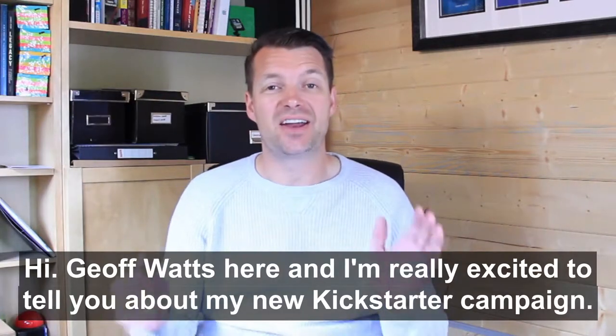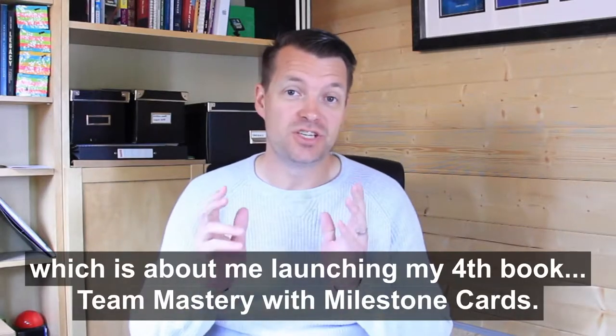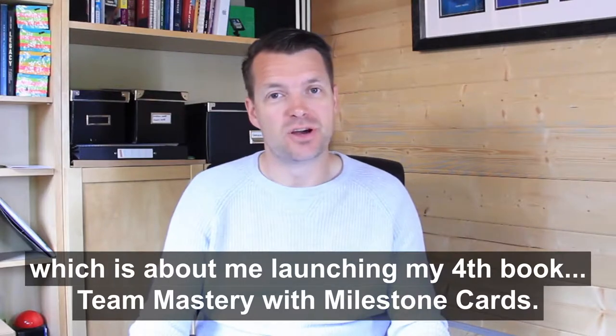Hi, Geoff Watts here, and I'm really excited to tell you about my new Kickstarter campaign, which is about me launching my fourth book, Team Mastery, with milestone cards.